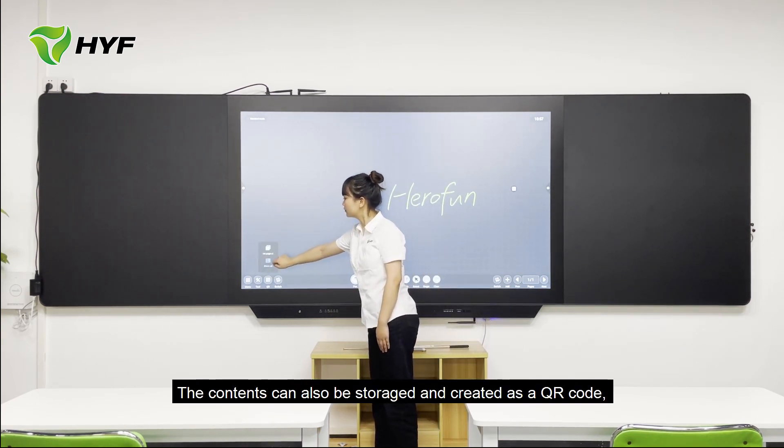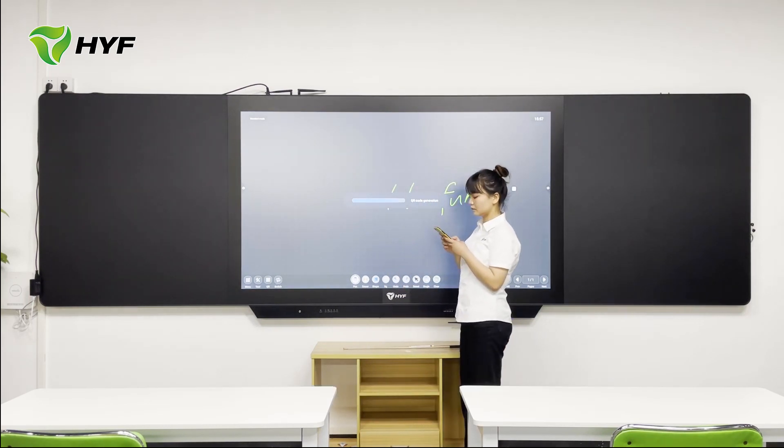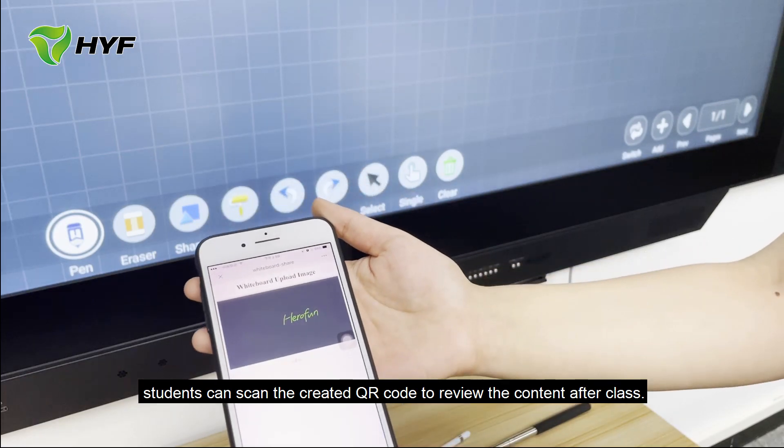The contents can also be stored and created as a QR code. Students can scan the created QR code to review the contents after class.